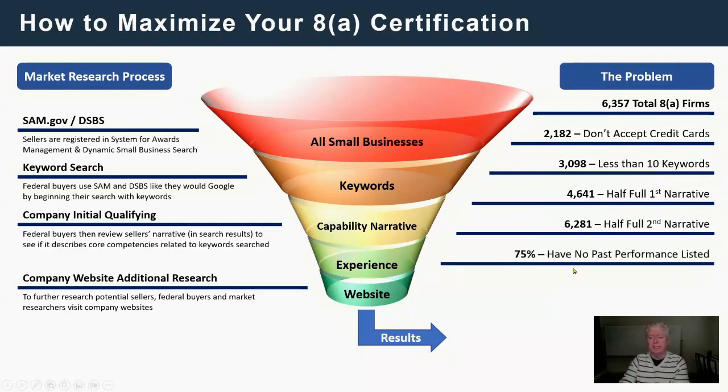The next issue: 75% of companies have no past performance listed at all. When a buyer shows up, they look at your profile, it looks good — then they get to the bottom and there's no experience. But many of you have experience, whether it's federal as prime or sub, commercial, or state and local. Put it in. When they come down and see you do what they need and you have experience doing it, they'll put you on the shortlist.